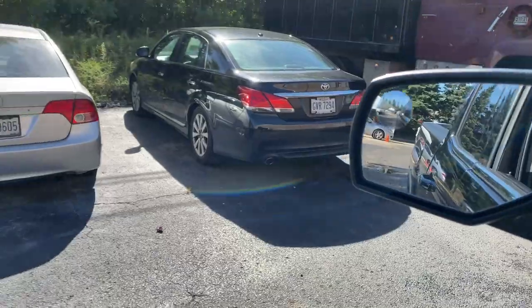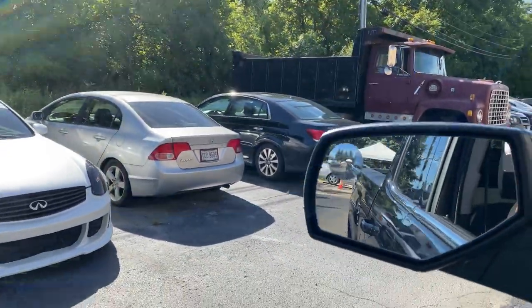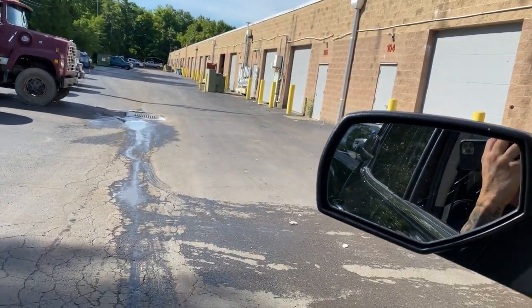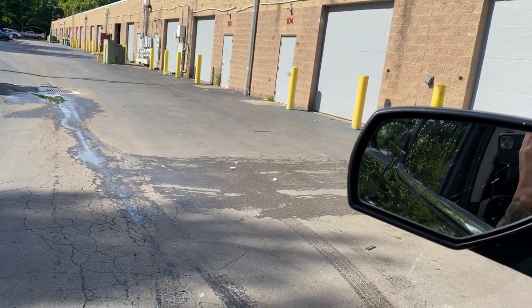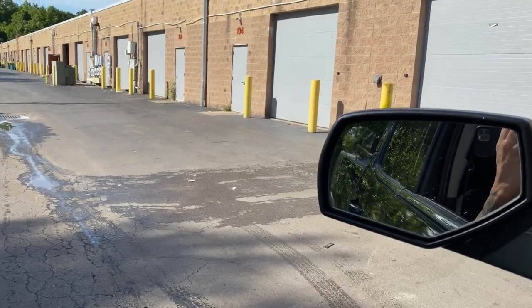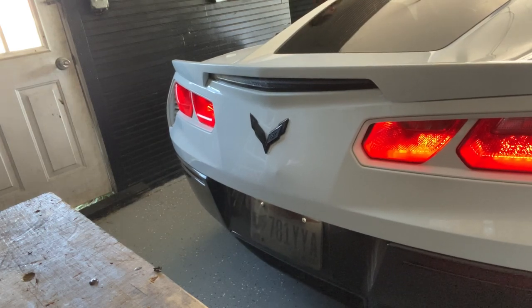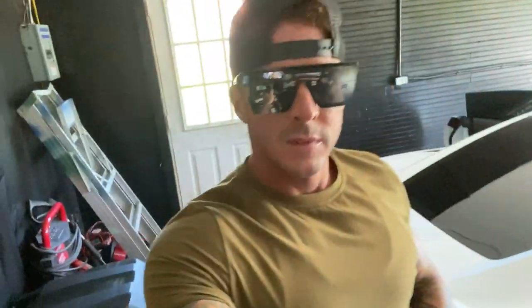I walked into this dude's shop — look at that wide body, that's hard — but it was not the right type of place. How embarrassing was that? Now I'm trying to back this up without hitting something. I don't even know where I'm at, man.